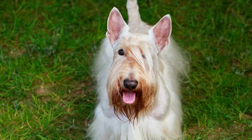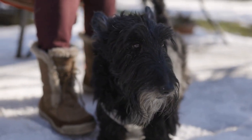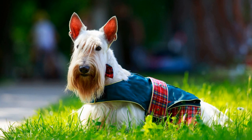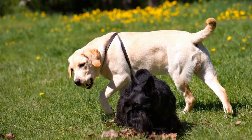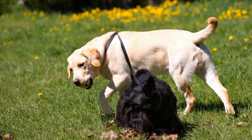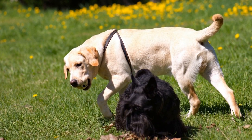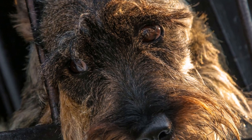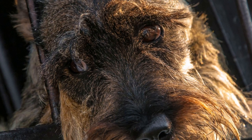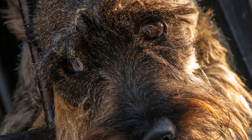Why Use a Crate? Using a crate while traveling with a Scottish Terrier offers numerous advantages. Firstly, it allows for a safe and secure mode of transportation. The crate acts as a protective barrier, minimizing the chances of your pet getting injured in case of unexpected movements, sudden braking, or turbulence during flights. Additionally, a crate provides a confined space that prevents your Scottish Terrier from wandering around the car or airplane cabin, reducing distractions and keeping them out of harm's way.